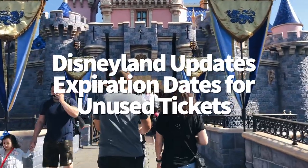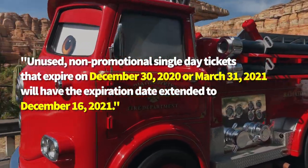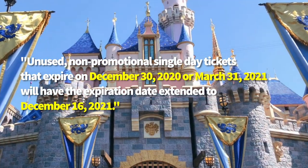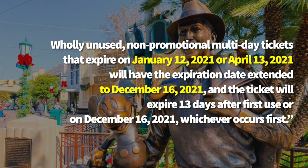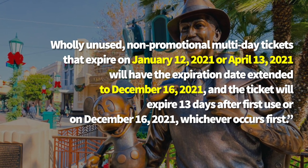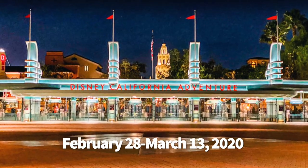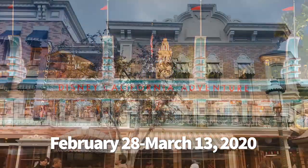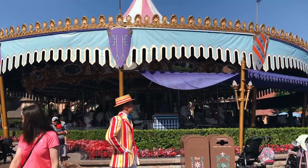Disneyland has updated the expiration dates for unused tickets. If your Disneyland trip has been impacted by the closure, here's the update. Unused non-promotional single-day tickets expiring December 30, 2020 or March 31, 2021 will have their expiration extended to December 16, 2021. Wholly unused non-promotional multi-day tickets expiring January 12, 2021 or April 13, 2021 will also be extended to December 16, 2021, expiring 13 days after first use or December 16, 2021, whichever comes first. Guests with multi-day tickets who didn't use the entirety between February 28th and March 13, 2020 will have their 13-day expiration extended to December 16, 2021. Expiration dates on eligible tickets will be updated prior to the reopening of the theme parks.